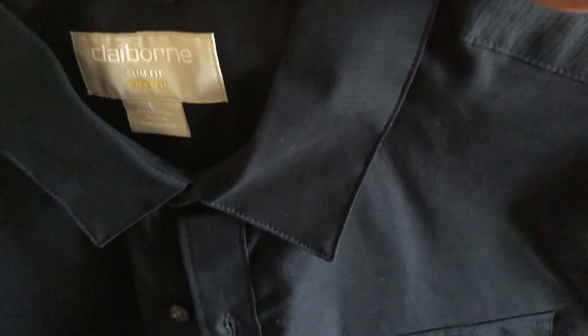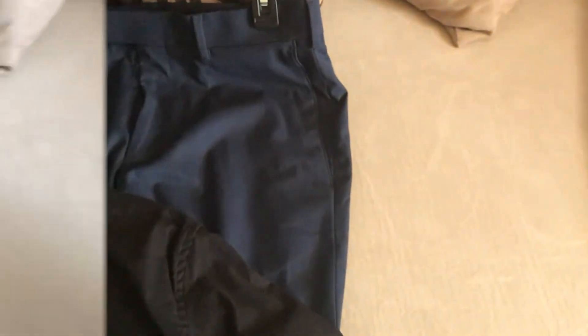Next he has the same style shirt but in navy blue, to go with those navy blue pants and the red. It's the same style, just a different color.